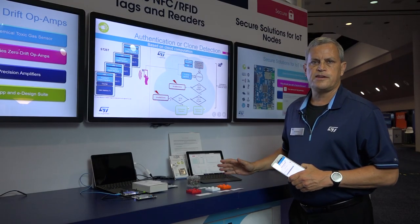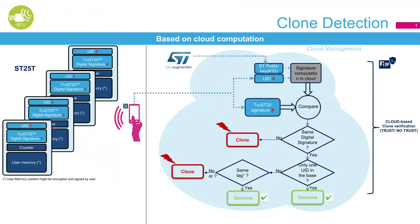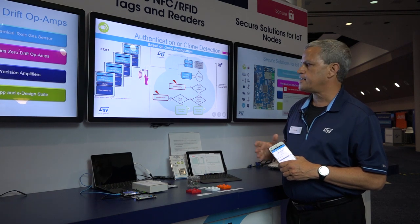So what's going on here in this node authentication? We're using the STTRUST25 signature for authentication and clone detection, and we're using the ST25 TV ISO 15693 tag.